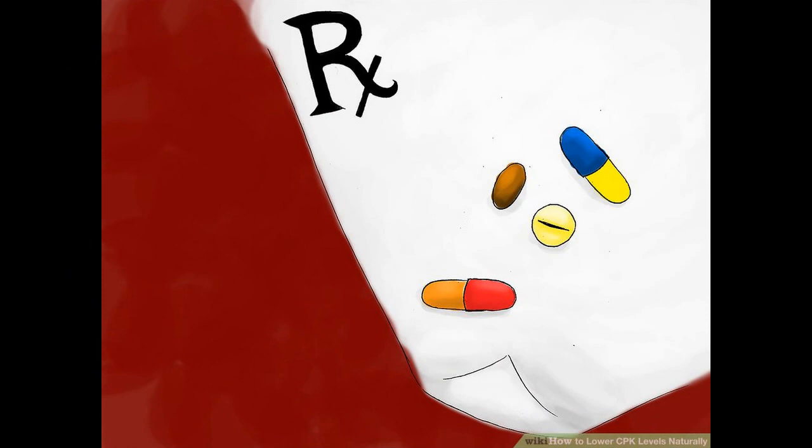Method 4: Avoiding Certain Medications. Understand that statins can increase your CPK counts. Statins are medications that are effectively used to lower blood cholesterol levels. However, one of their side effects is rhabdomyolysis, or breakdown of muscle tissue due to inflammation. Because of this mechanism, these drugs cause an elevated CPK level. Examples of statins include simvastatin, atorvastatin, and rosuvastatin.